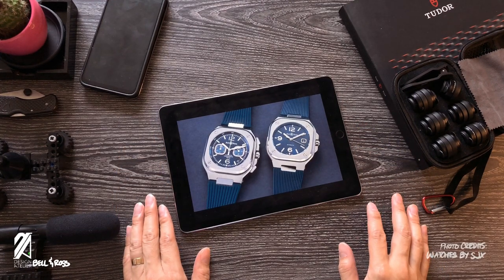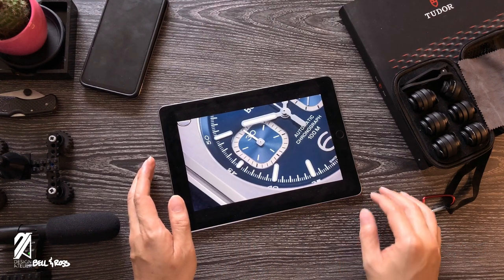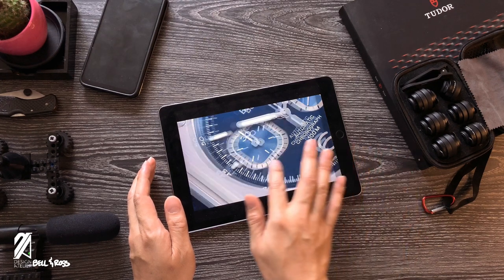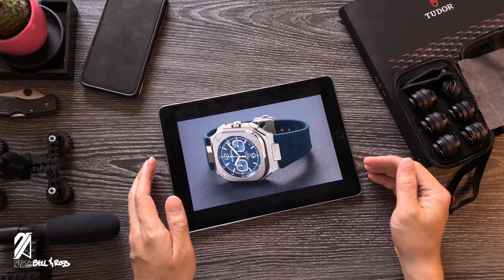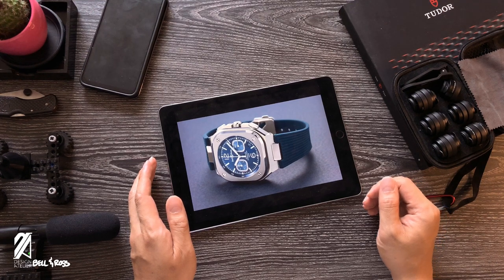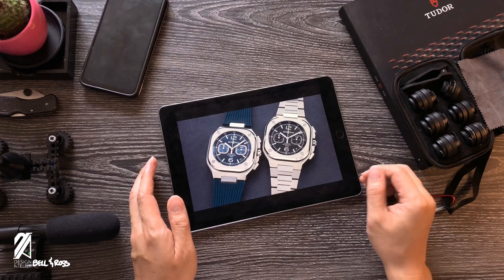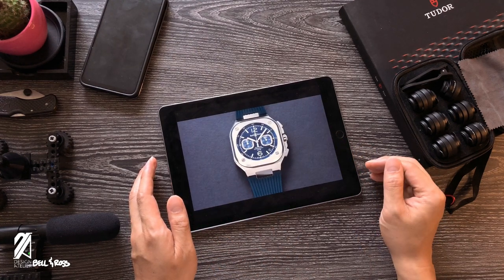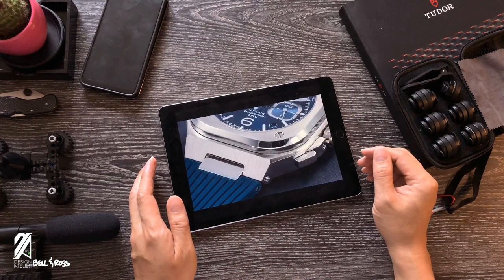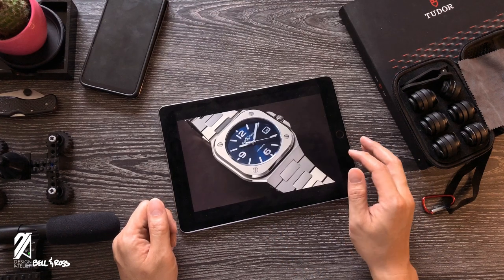Originality is hard to come by. To the public eye it is very much sought after and one of the top criteria of what makes a product great. To the design world it's a rare and precious commodity that even the brightest minds spend a lifetime mining even an ounce of it. The BR05 collection from Bell and Ross certainly needs an ounce or two of this magic ingredient, but despite the lack of such, this collection is one of the best-selling watches for Bell and Ross. So what gives?